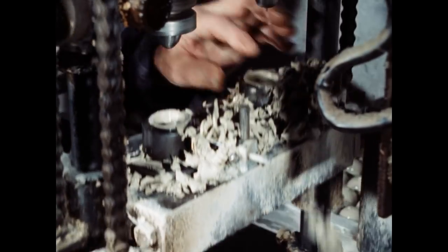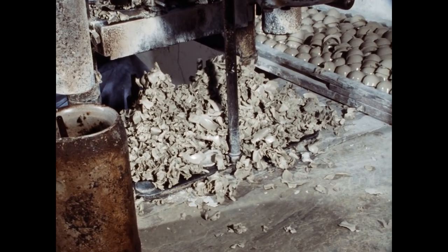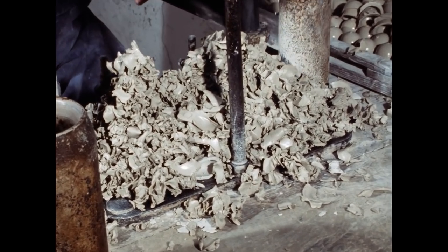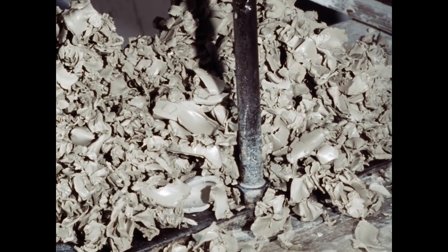Der Abfall – mein Sohn, der Schlubbel – der geht wieder in die Tonmaschine und da wird er wieder gemahlen. Da ist er wieder gebrauchsfertig. Also Verlust ist das keiner.